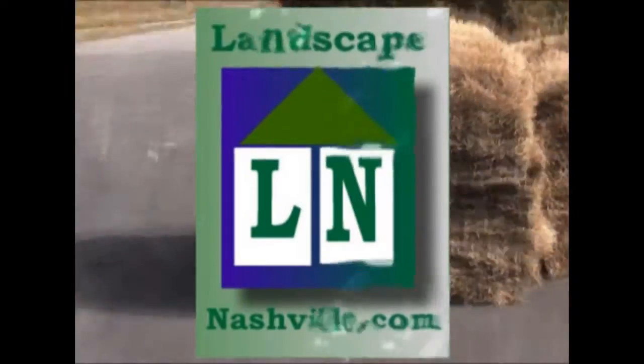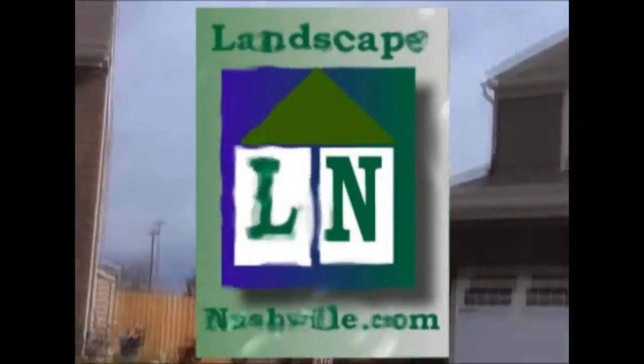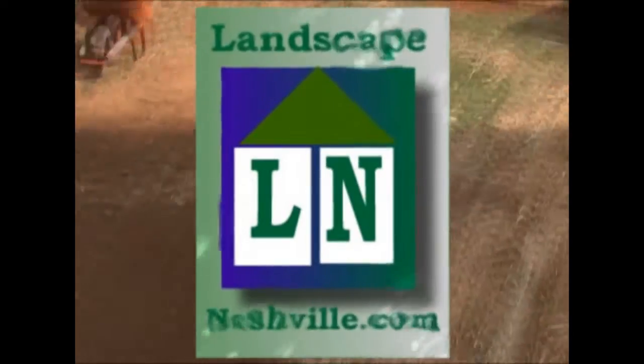And that's all for now. Thank you for watching a video from our LandscapeNashville.com series. Remember LandscapeNashville.com when you need products and services related to landscaping.